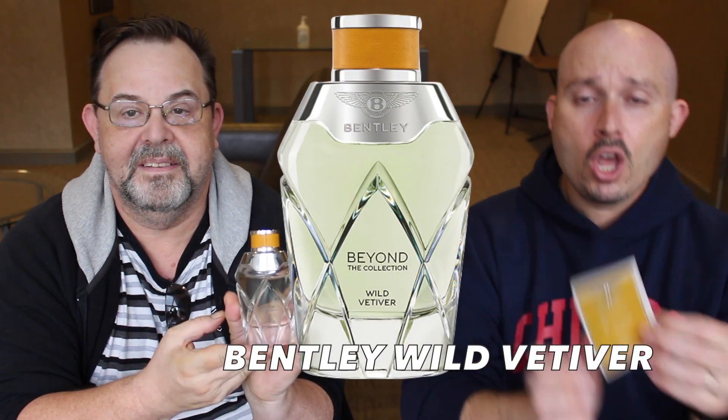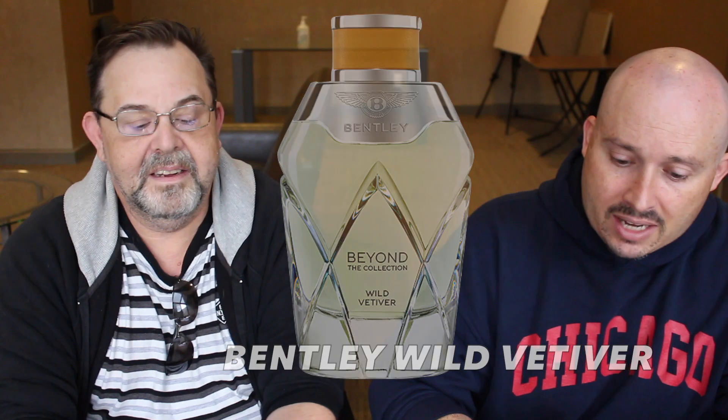Good morning YouTube! Rush is back and we're actually going to be doing a Bentley review. Rush has the bottle but I have a sample, and we're going to be talking about Wild Vetiver, which was launched in 2019 and is classed as a woody aromatic.